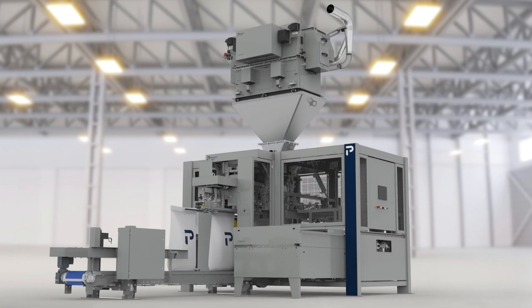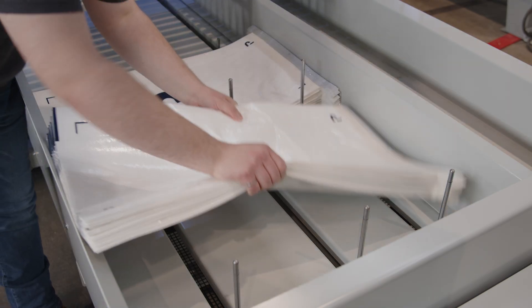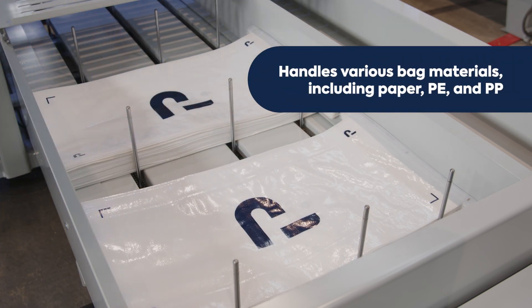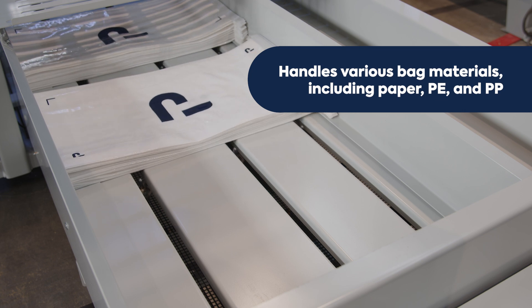Premier Tech is pleased to introduce the new generation of its popular Kronos OMR series robotic bagging machines. These baggers can handle a wide range of free-flowing products in pre-made open-mouth bags made of paper, polyethylene, laminated or non-laminated polywoven material.